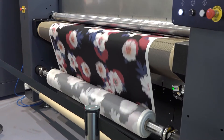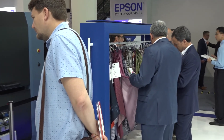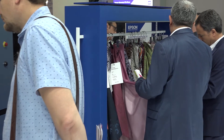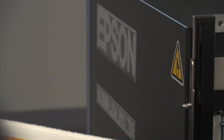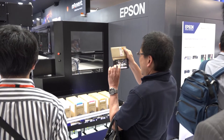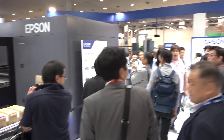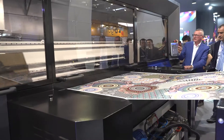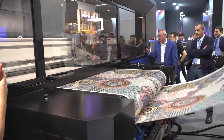We improve our range of inks step by step over the last 15 years. Nowadays we present the latest series of pigment inks that give our customers the possibility to print on any kind of fibers, in order to shorten the process and save water, energy, and chemicals. This will be a real challenge for the future, and we are in a strong position.